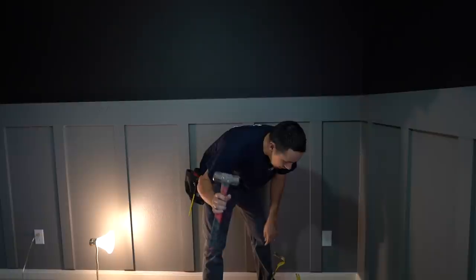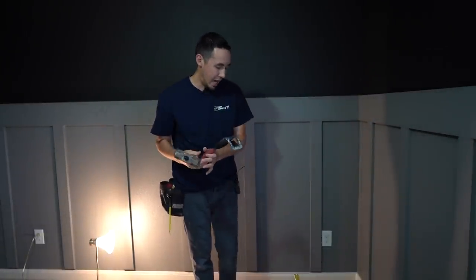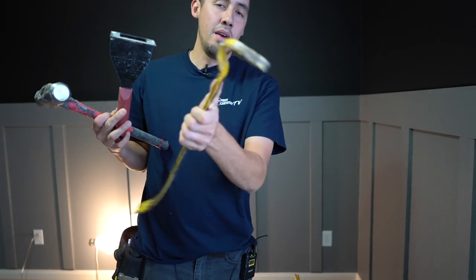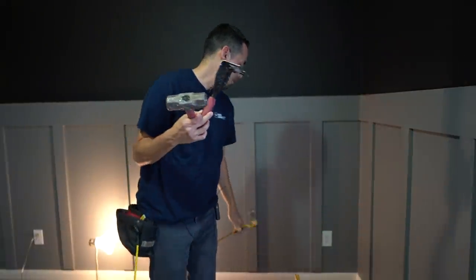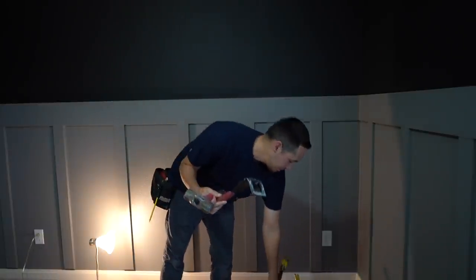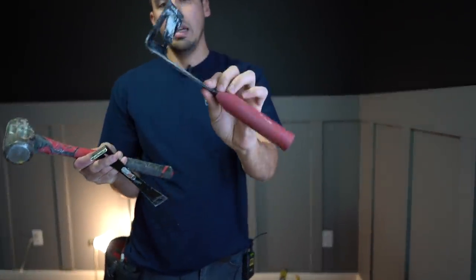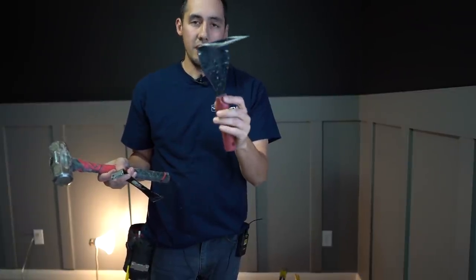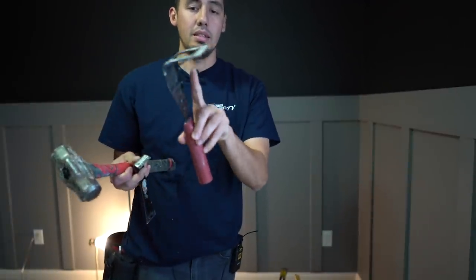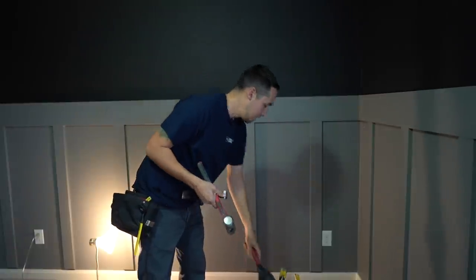My main tools for removal are a mini sledge, a Zenith trim puller — this is a great tool that won't damage the drywall, which usually happens with a pry bar — and a little pry bar for stubborn pieces. The Zenith trim puller is the key tool here, a game changer for removal. I'll put a link in the description. It has this bent-out piece of metal that does the prying for you.